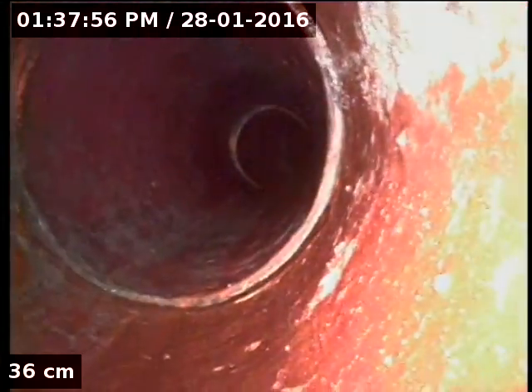This one was blocked at the start and yeah, failed. Lots of roots in there, so you can see again it's pretty much root infiltration, join for join.